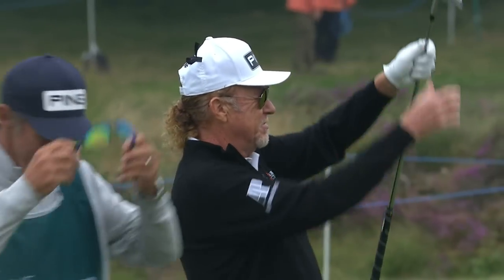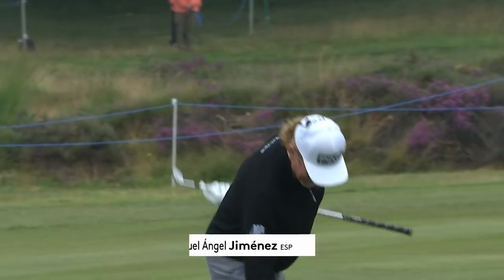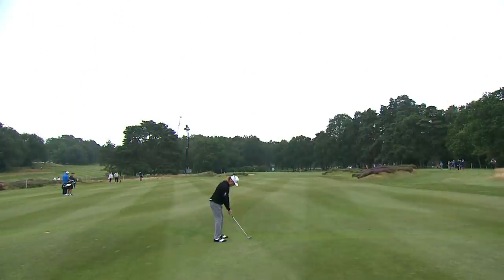Tucked over to the left side. Look at that — slam dunk, baby! He heard it from the fairway and knew from the crowd reaction. That one went straight in the hole. Amazing that it didn't fly out. And Albatross! We've got our first Albatross of the Senior Open.